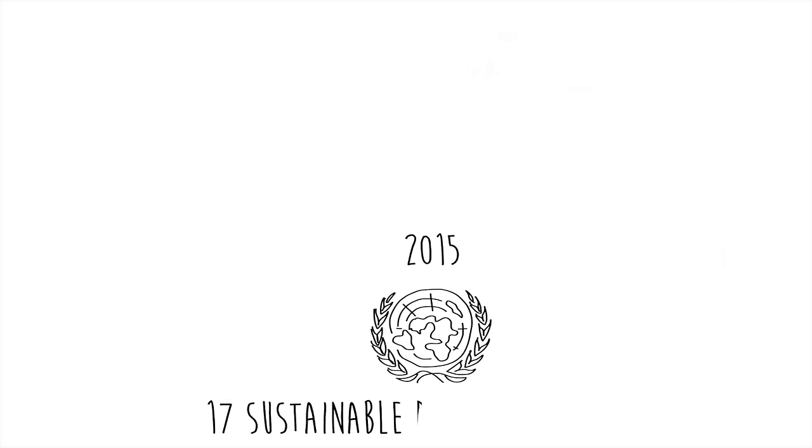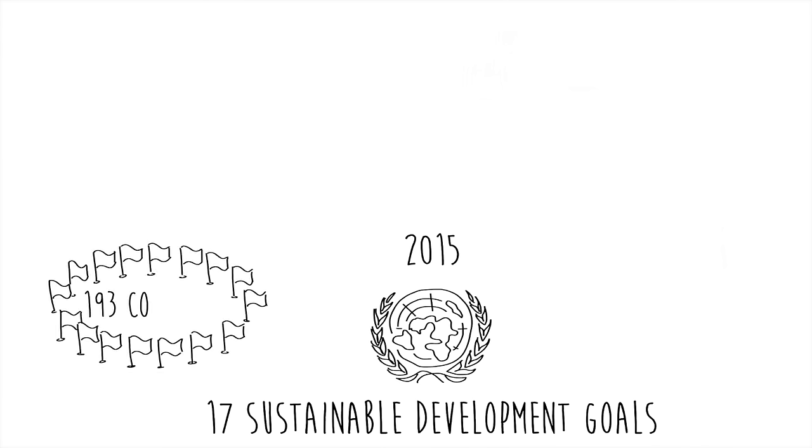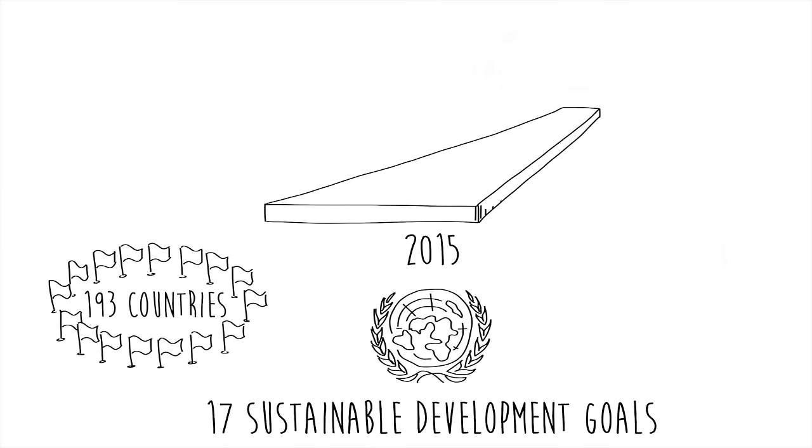Hi folks, Alex here. In 2015, the United Nations set up 17 Sustainable Development Goals, also known as SDGs, that were adopted by 193 countries.